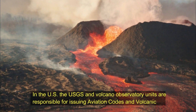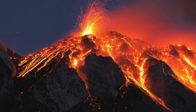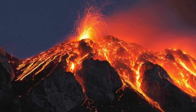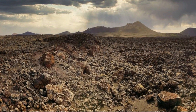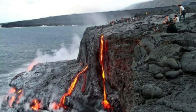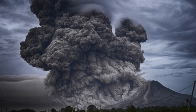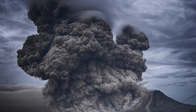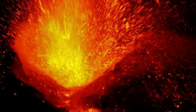In the US, the USGS and Volcano Observatory units are responsible for issuing aviation codes and volcanic activity alert levels. Aviation codes are green, yellow, orange, or red. When ground-based instrumentation is insufficient to establish that a volcano is at a typical background level of activity, it is simply unassigned. Green means typical activity associated with a non-eruptive state, while yellow means a volcano is exhibiting signs of elevated unrest above known background levels.